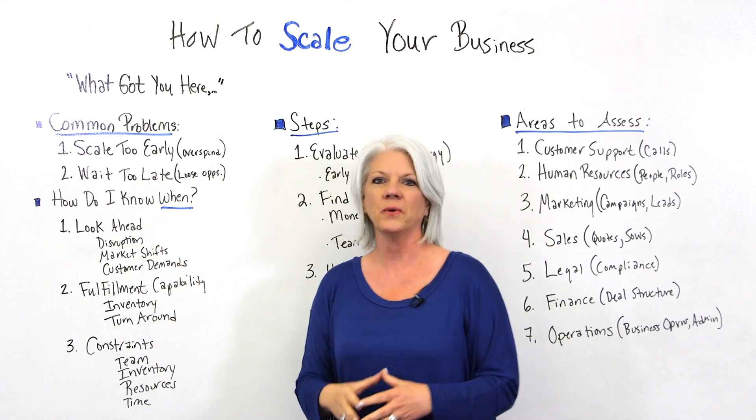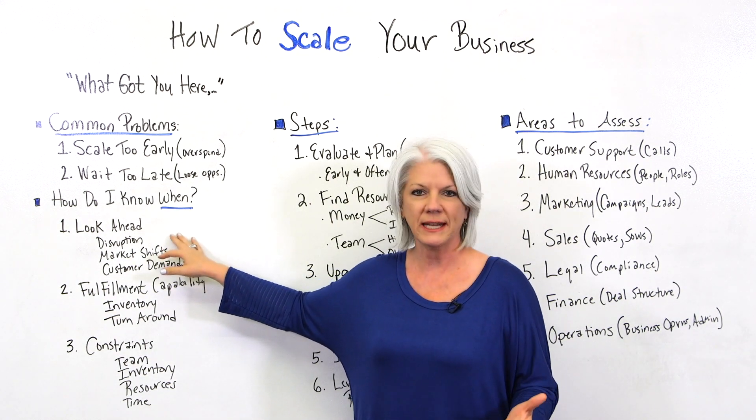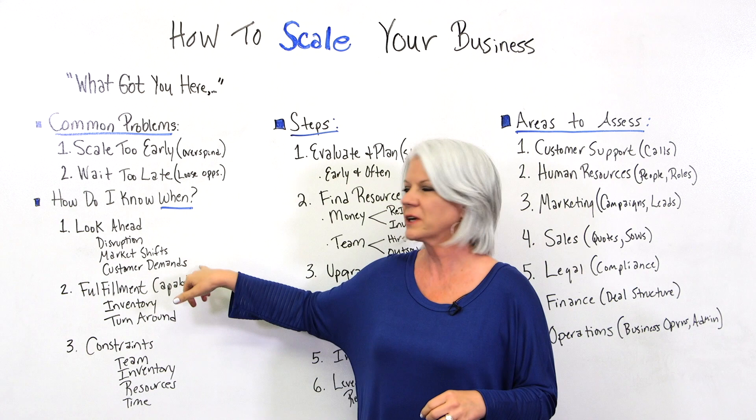So how do I know when I need to scale? First of all, look ahead. Is there any disruption happening in the market that you need to respond to? What about any kind of market shifts or customer demands?